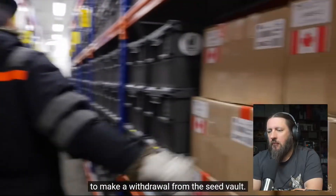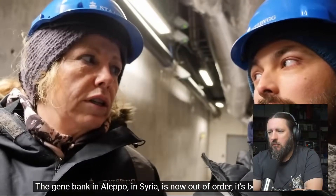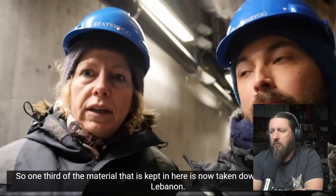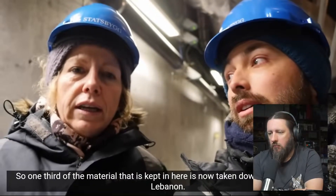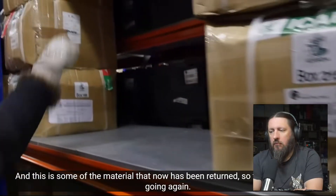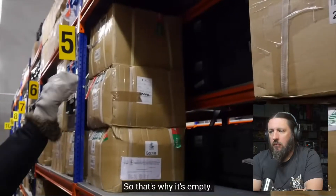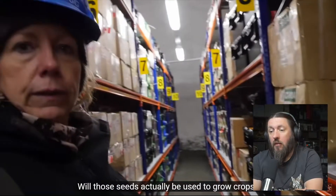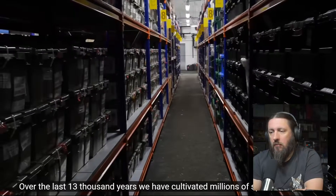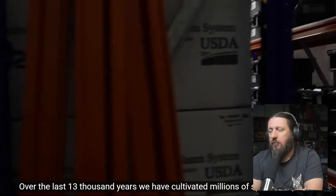Perhaps the best people to answer that question are the Syrians, who were the first to make a withdrawal from the seed vault. The gene bank in Aleppo, Syria, was bombed and is now out of order. One third of the material kept there has now been taken down to Morocco and Lebanon — that's why those shelves are empty. Will those seeds actually be used to grow crops? Yes, they will.